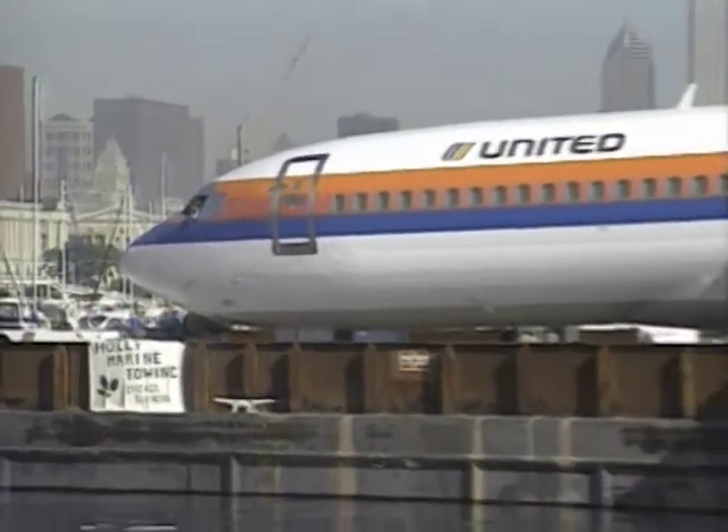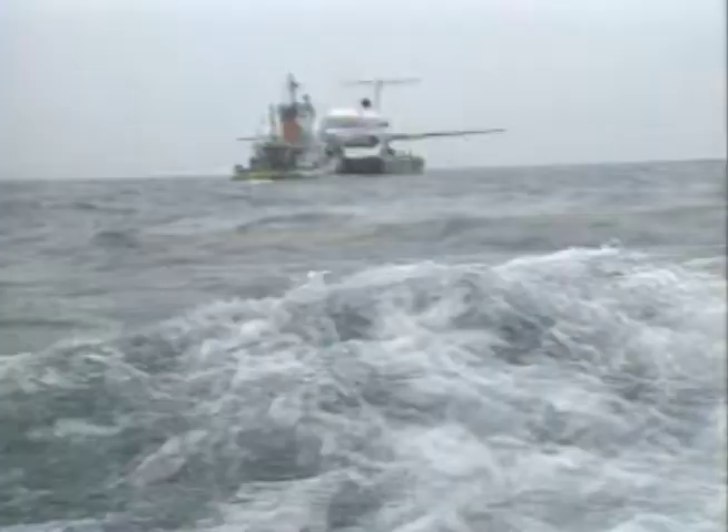Holly Marine was in charge of ferrying the jet. It towed the plane from Chicago's lakefront to Burns International Harbor in Indiana for storage.